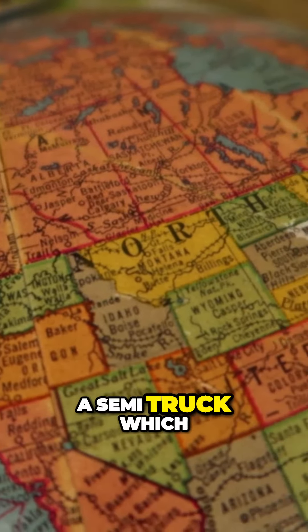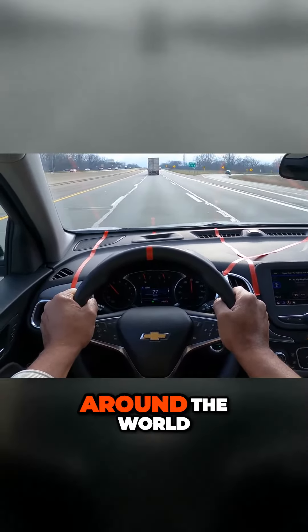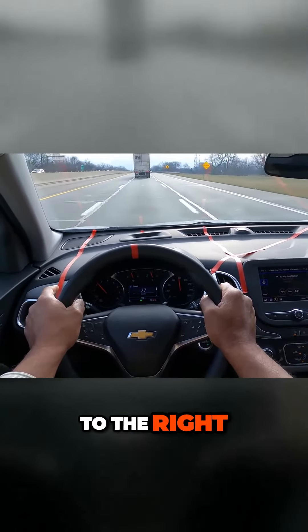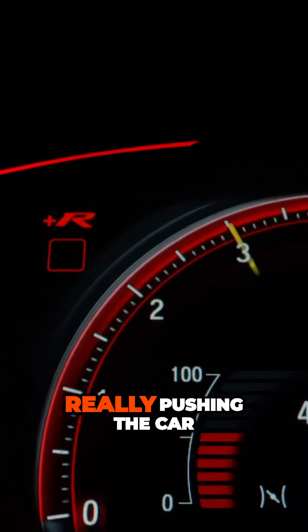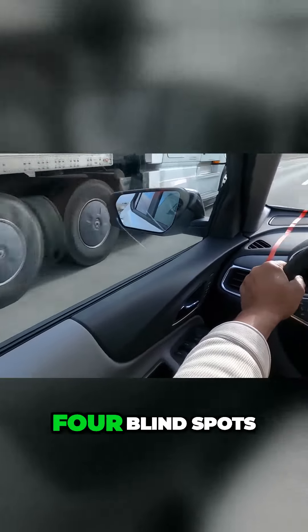We have a semi truck, which we need here in North America. They carry goods around the world, so I'm going to make a lane change to the right. I'm going to look over my right shoulder and accelerate through the lane change. I can feel the wind really pushing the car. The semi truck has four blind spots.